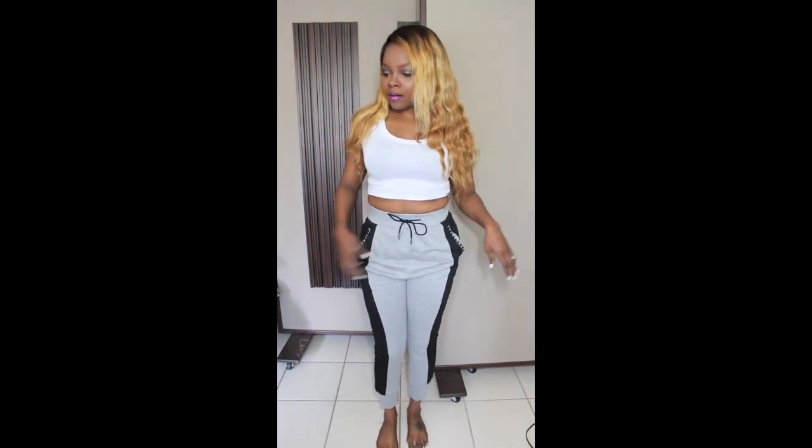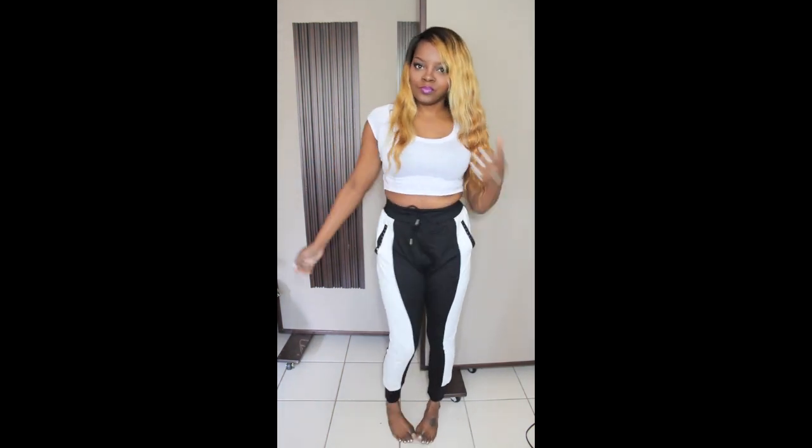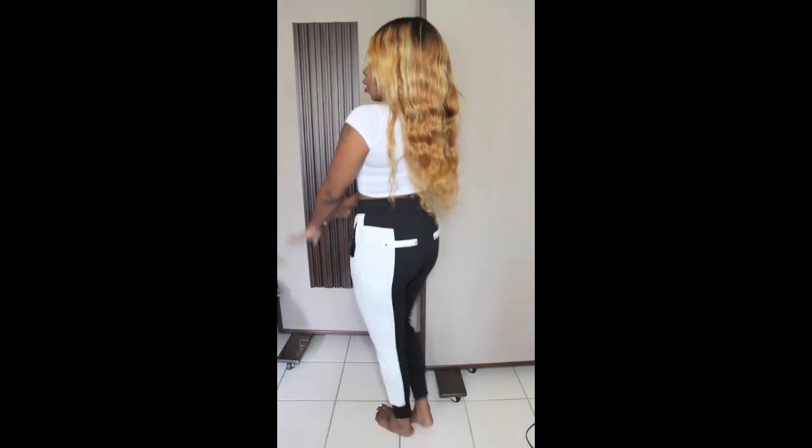I've seen a lot of boutiques selling these on Instagram for way more. I also got them in the black and ivory pair, so it's really cute — I like them a lot. As you can see the detailing of the color blocking in it.